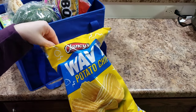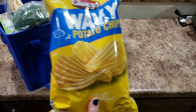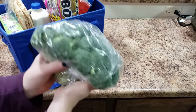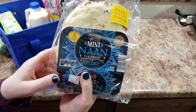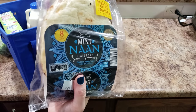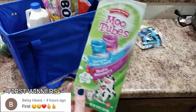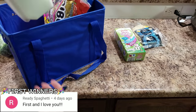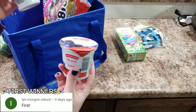So let me show you what we picked up at Aldi. We got a bag of potato chips, broccoli, naan — and this naan is for our hummus. We also got some moo tubes, some milk, and some yogurt.